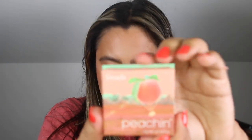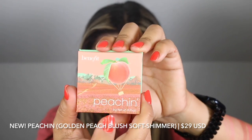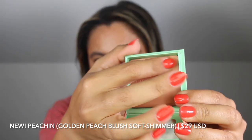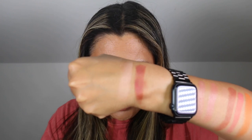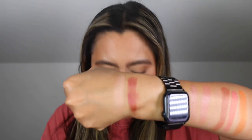Next I have the shade Peachin — just Peachin. This is a golden peach blush in a soft shimmer finish. She's definitely on the lighter side but feels very nice, a little powdery. If you are my skin tone or darker this is not going to work out for you. I highly recommend Sunny instead — this one has just got too light actually.